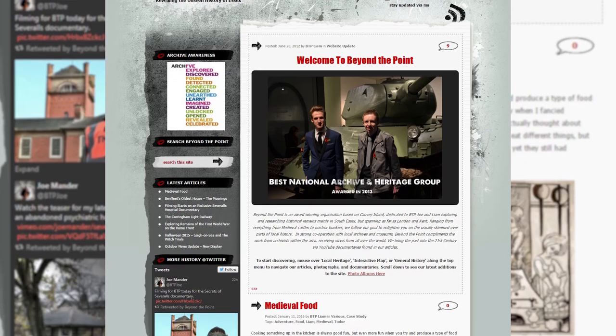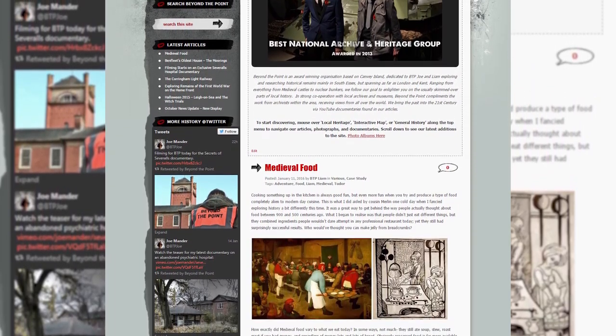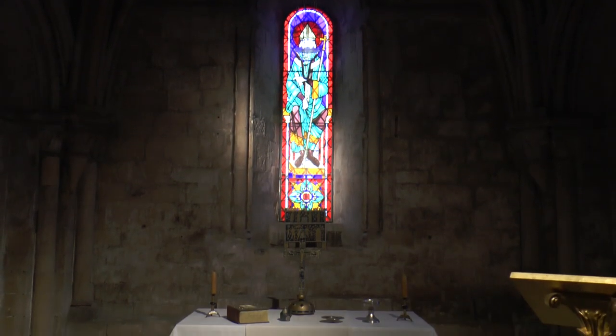If you would like to find out more about Unseen Places, then visit our website at beyondthepoint.co.uk.